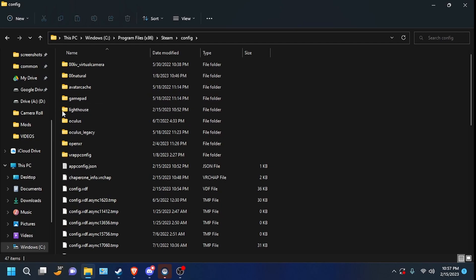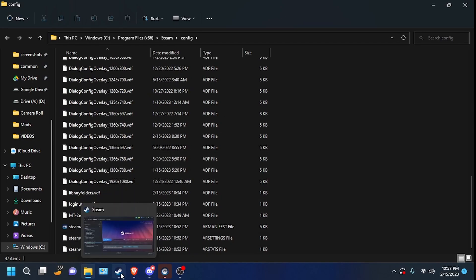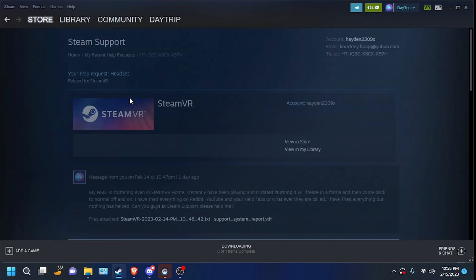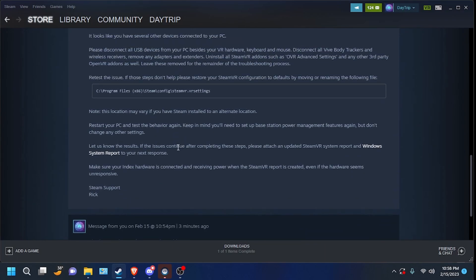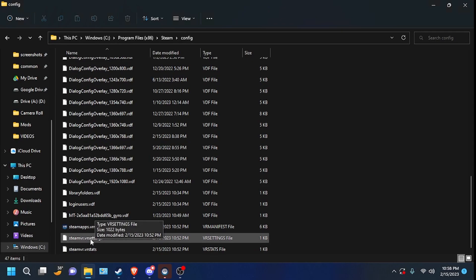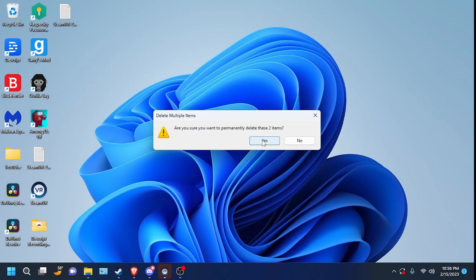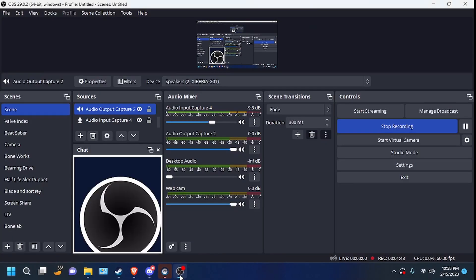Then scroll all the way down until you see SteamVR.VR settings. You want to delete that file — click the garbage bin and then delete it out of your recycling bin. Then restart your SteamVR, and that should fix your issue.